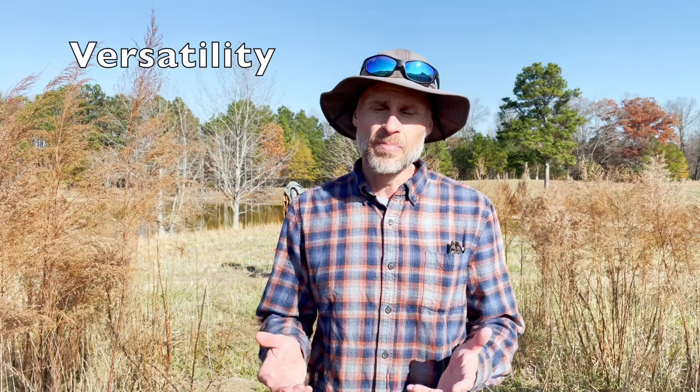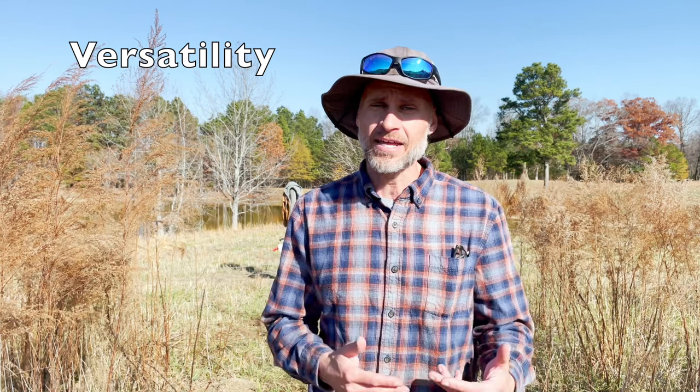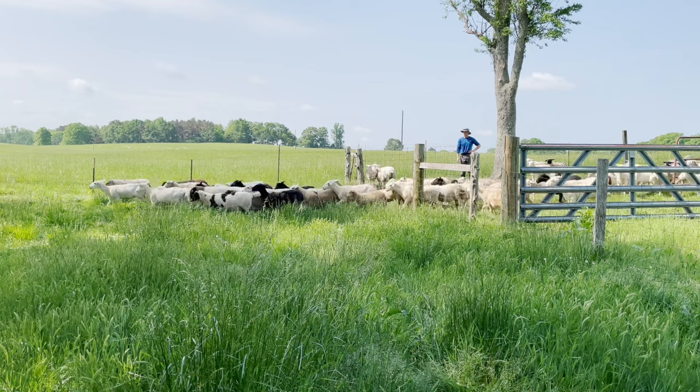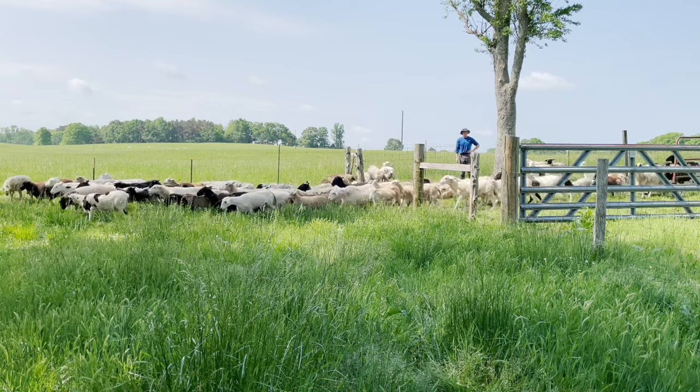Another major advantage of electric fencing is its versatility — really the ability to move, put up, or take down a fence. With goats and sheep, it's really important that you do some type of rotational grazing, moving the animals around your pasture so they're not continuously eating in the same area. This cuts down on parasites and disease problems. It's difficult to do that with permanent fencing because of the cost of cross-fencing and the inconvenience of going through all those gates, making tighter turns in paddocks when you want to clip pasture or spread fertilizer.